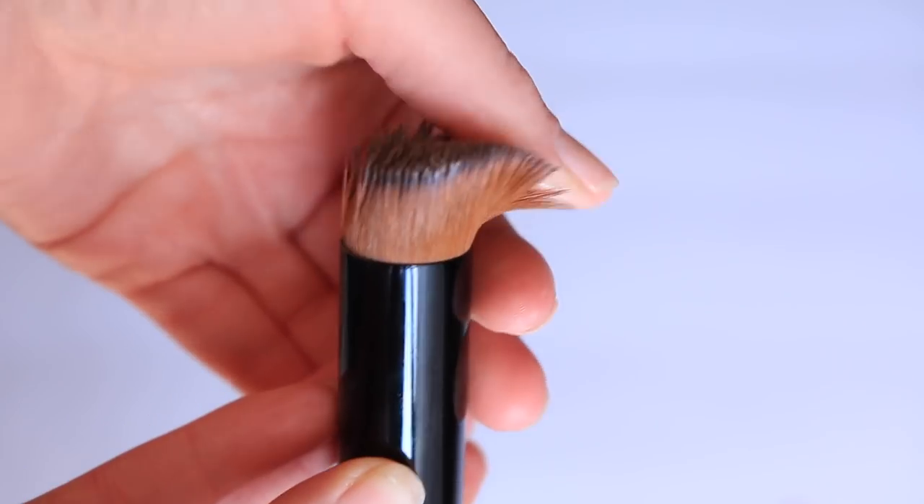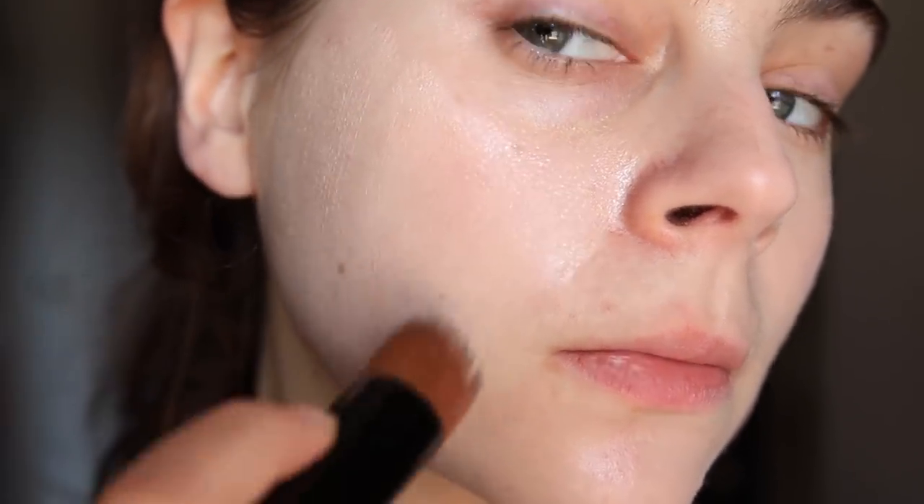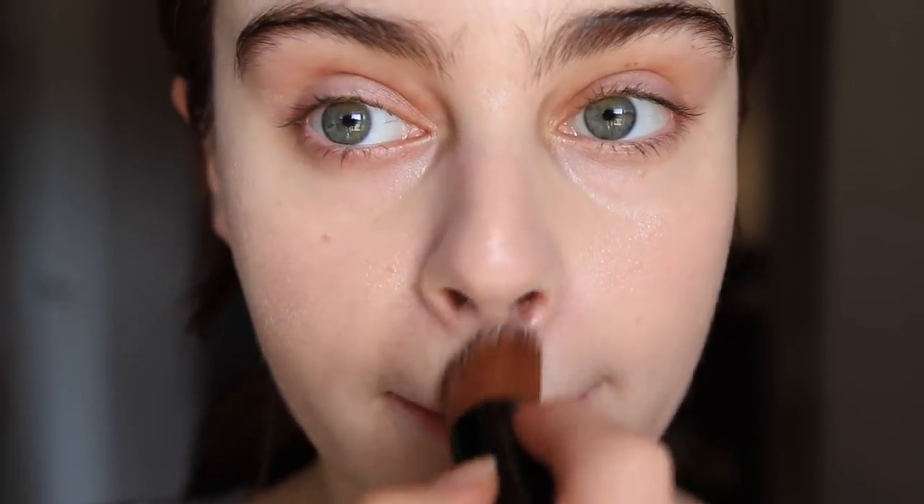It makes the skin look radiant and just very softly adds that sheer coverage. I really couldn't believe it the first time I tried it. The way that I applied it is with the foundation brush that they give you. A lot of brands include these little dinky brushes and you're like, that's not going to work well — but this is an incredible brush for this product. It applies it absolutely perfectly, so I highly recommend using the brush that comes with it. I just put a little bit on the back of my hand, activate the product, and mix it there, then use downward strokes to apply it to the skin, and it just looks so incredible.